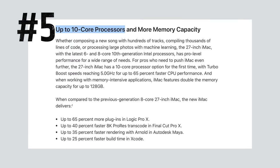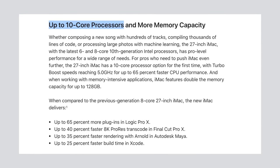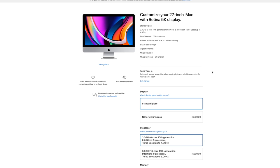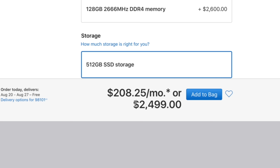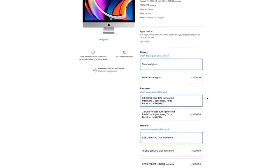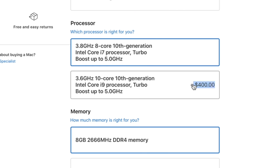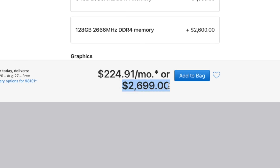That brings us to mistake number 5. If you really want the new 10-core CPU but don't care about graphics, you can actually select the middle $2,000 model and pay $500 for that CPU upgrade, for a total of $2,500. If you'd chosen the highest-end model and upgraded to that same 10-core CPU, your total would be $2,700 — so you can save money because you're not forced into getting better graphics if you don't need it.